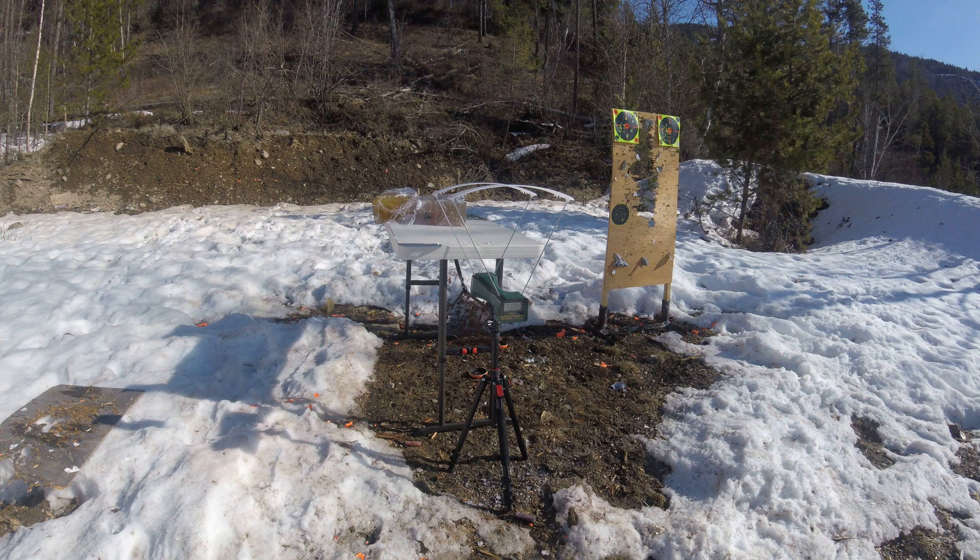300 Win Mag: 3,184 feet per second on the A-Max. I'm going to swap blocks and shoot the ELDM next.